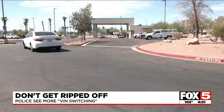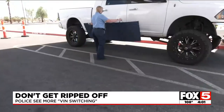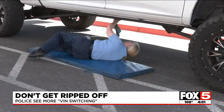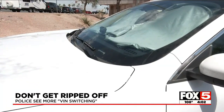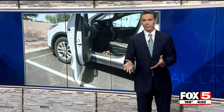Nevada DMVs do have VIN inspection stations — this is one in Henderson. Officials tell me they catch five to ten stolen vehicles a month at these stations around the state. You can do a VIN inspection at one of these DMV stations before you hand over any cash for a car. There is no cost and no appointment necessary — you might want to take advantage of that for peace of mind. This also applies if you buy an out-of-state car and need to go in so staff can do a VIN inspection.